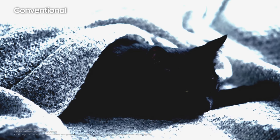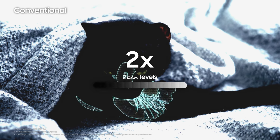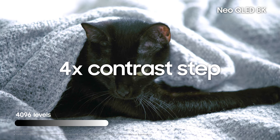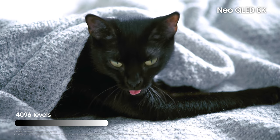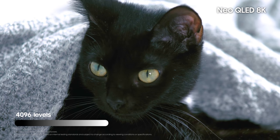But beyond just brightness, the contrast — which was previously 1,024 levels in 10-bit — has been raised 4 times to 4,096 levels in 12-bit, resulting in much more vivid pictures and clear details in both light and dark areas.